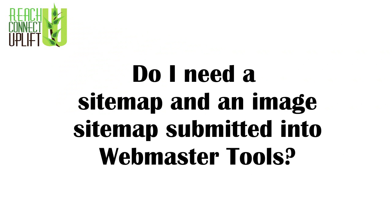Do I need a sitemap and an image sitemap submitted in Webmaster Tools? The purpose of Webmaster Tools is to help Google's index understand your website better. Google will find all the web pages in your website eventually by naturally spidering your website and following the links within it, or links from external sites into your site. The purpose of submitting a sitemap to Google is to help that process along and give them a full index of all the resources within your site.